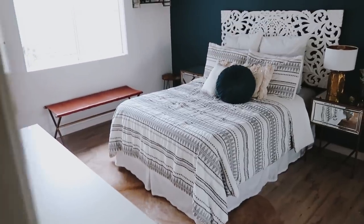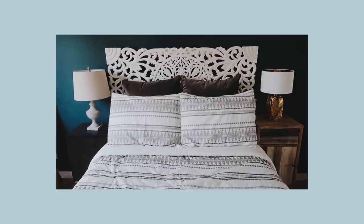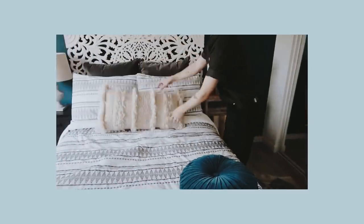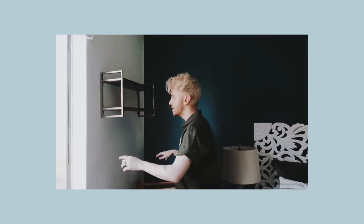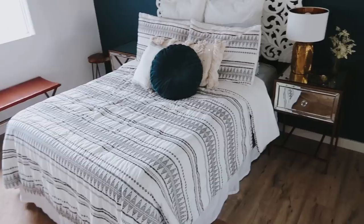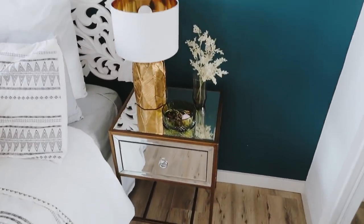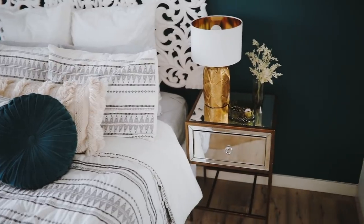Her actual bedroom is literally the cutest ever. We did an extreme room transformation on her bedroom — we did the entire room in a video, so if you want to watch how we did that, definitely check that out. There have been some changes since we made that video about five months ago. She got new nightstands, which are so good — these little mirrored nightstands. And then she just has her own stuff: her lamp, personal items, bedding.